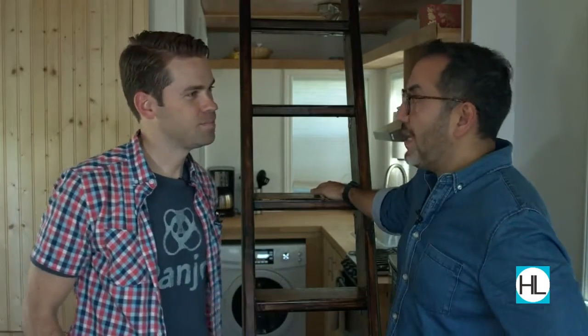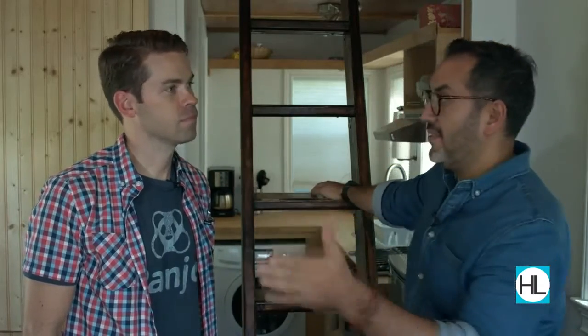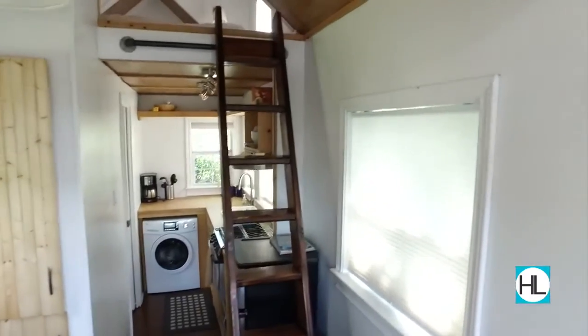How did the two months go? It was an experience, but you end up letting go of a lot of the creature comforts that you normally would want, like bigger closets. You end up selecting only the clothes that you really need. And you kind of make the most of the space.